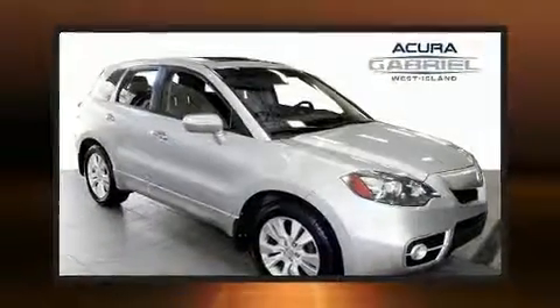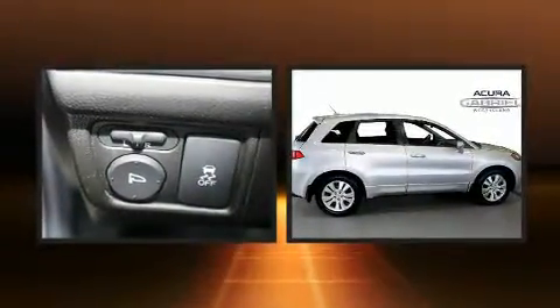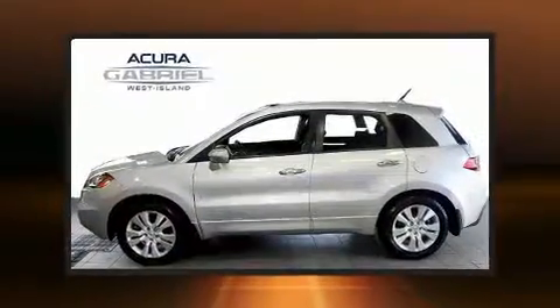Load your family into the 2012 Acura RDX. Under the hood, you'll find a four-cylinder engine with more than 200 horsepower. And for added security, Dynamic Stability Control supplements the drivetrain.